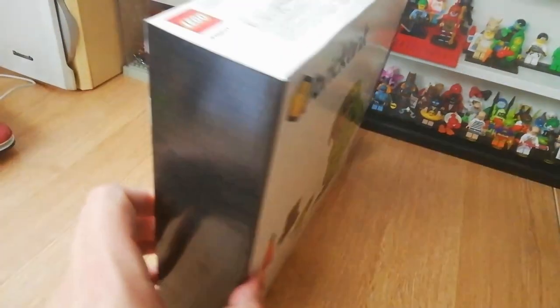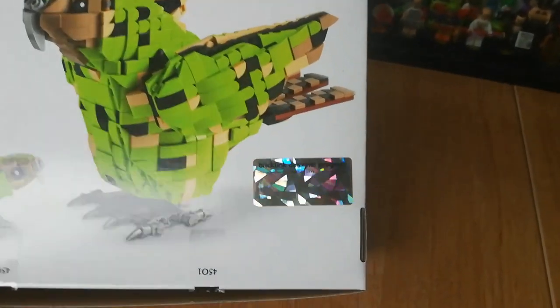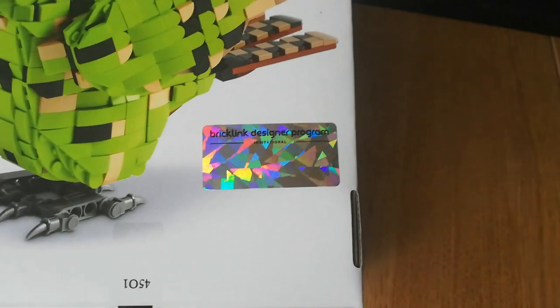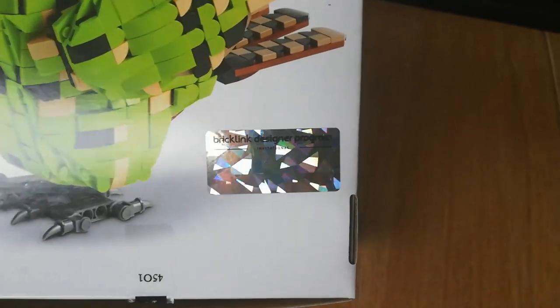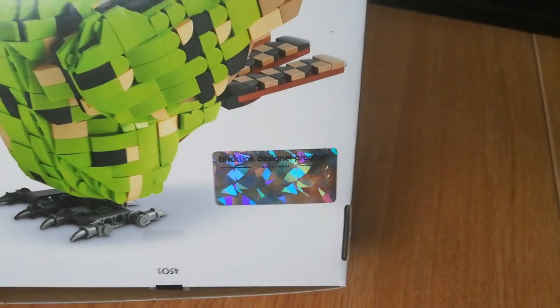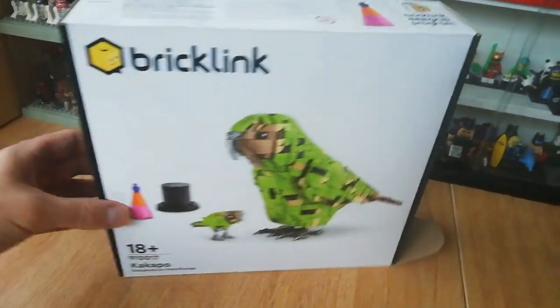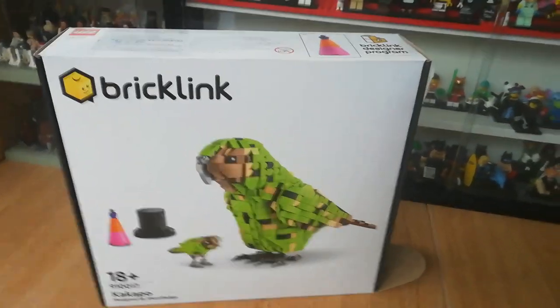I paid £61.99 for this in the UK. They were limited to 10,000 sets, so if you want one now you're going to be paying double that on BrickLink at least, and triple that on eBay. Anyway, let's show you the model.